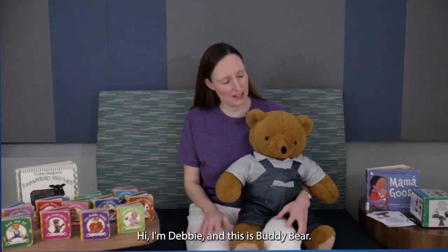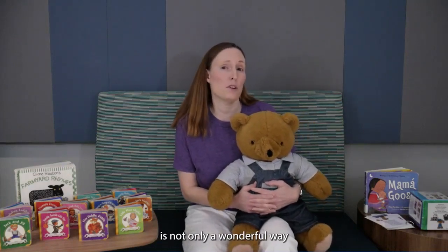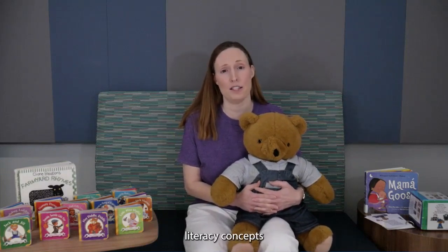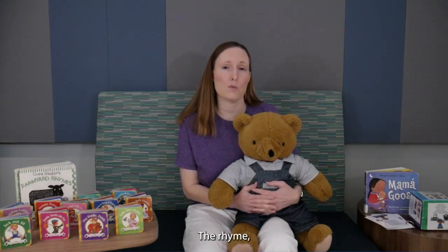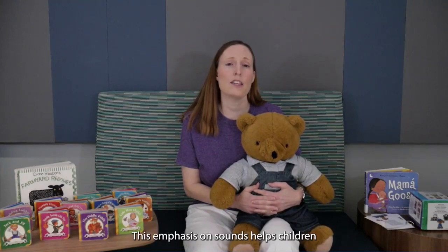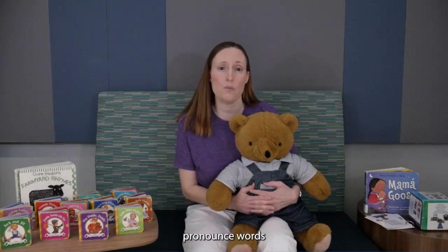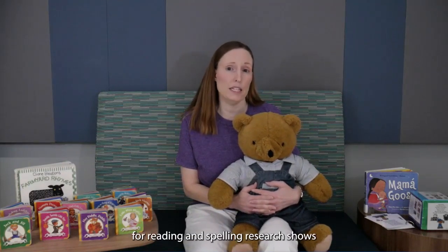Hi, I'm Debbie and this is Buddy Bear. Sharing nursery rhymes with your baby is not only a wonderful way for the two of you to bond, but it introduces your child to early literacy concepts essential for future academic success. The rhyme, rhythm, and alliteration in nursery rhymes helps listeners hear the sounds and syllables in words. This emphasis on sounds helps children build their listening skills and vocabulary, pronounce words clearly, and develop phonological awareness necessary for reading and spelling.